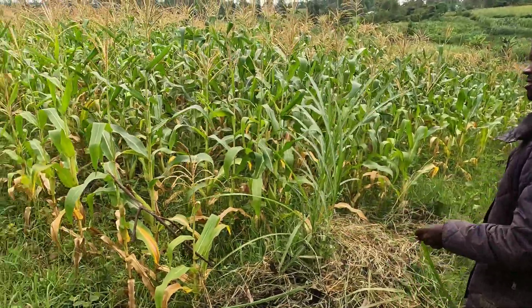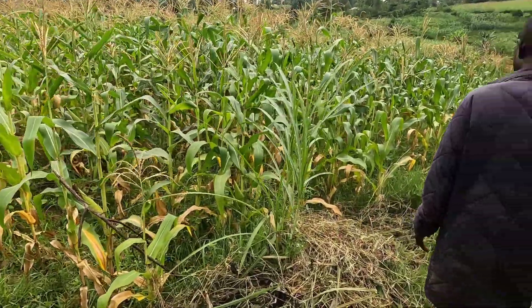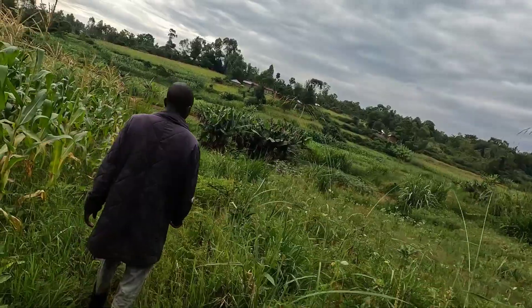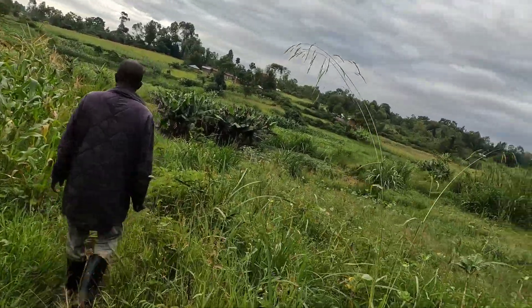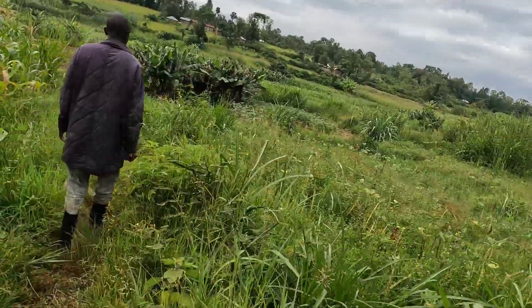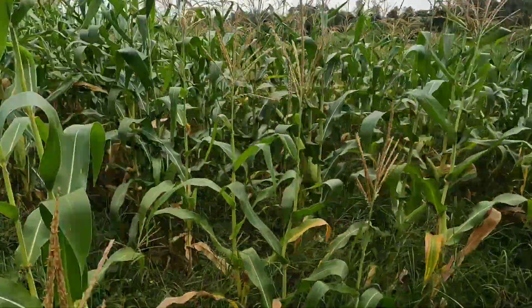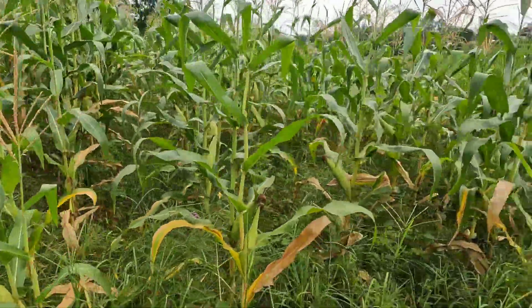I told you that I've been staying with my uncle since primary school, so I came back to visit him. Right now we are heading to the garden — I want to plant some vegetables. As I tour this place I'm going to show you how it is. This is my uncle's cornfield.